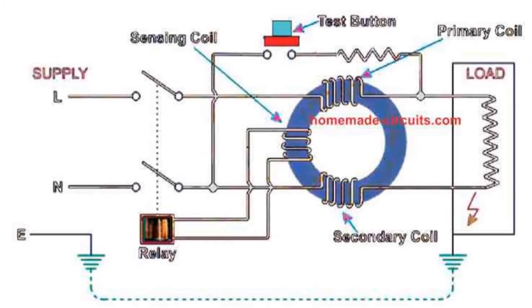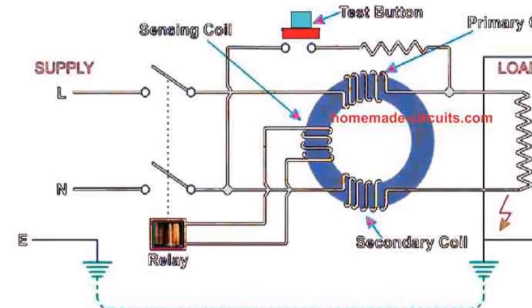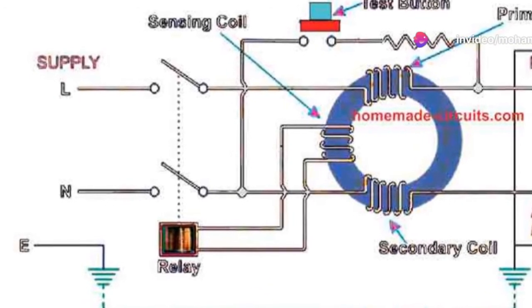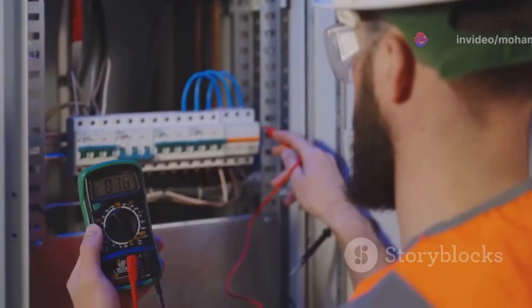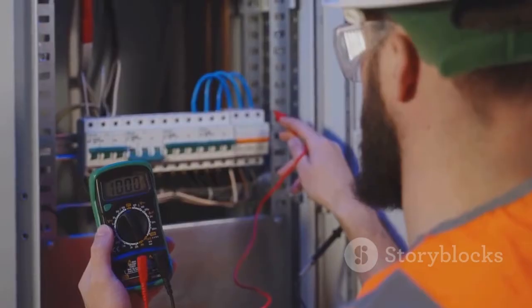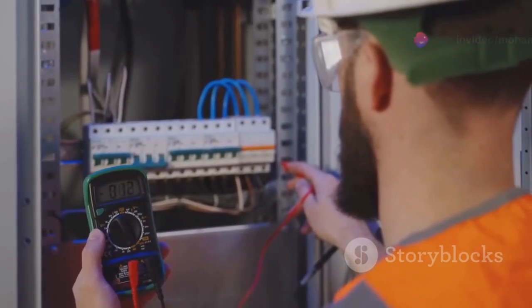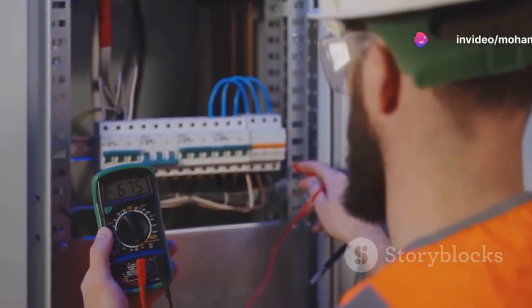However, should there be any disruption in this balance — say due to a leakage or an unintended path to the ground — the RCCB springs into action. It detects even the slightest differences between the incoming and outgoing currents. This discrepancy, often referred to as residual current, is a tell-tale sign of potential danger, be it from electric shocks, fires, or other electrical mishaps.